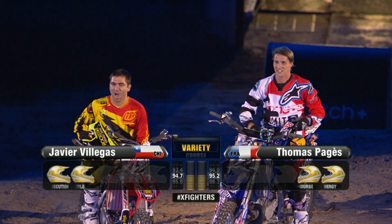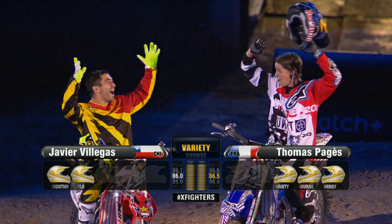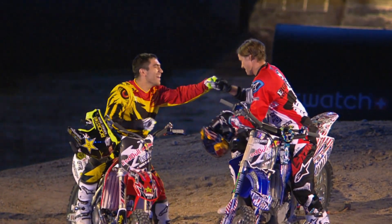This is going to be a tough one — really tough. Goes to Thomas, so Thomas Padgett goes to the final. Really, really close call.